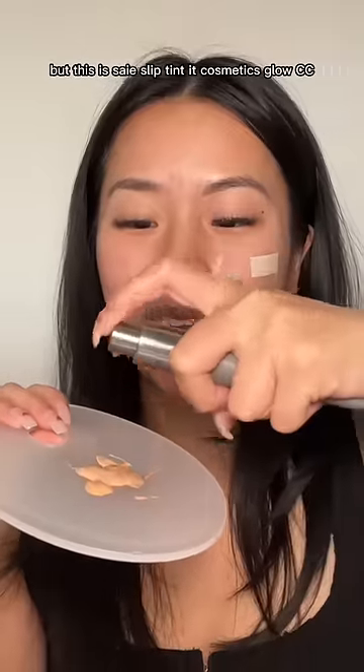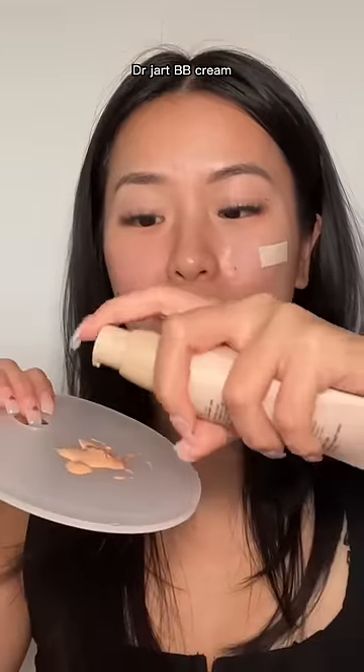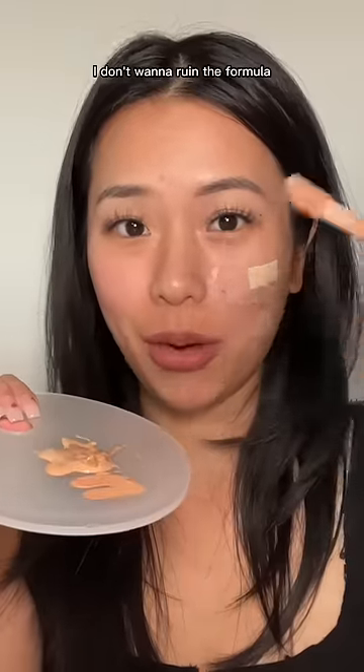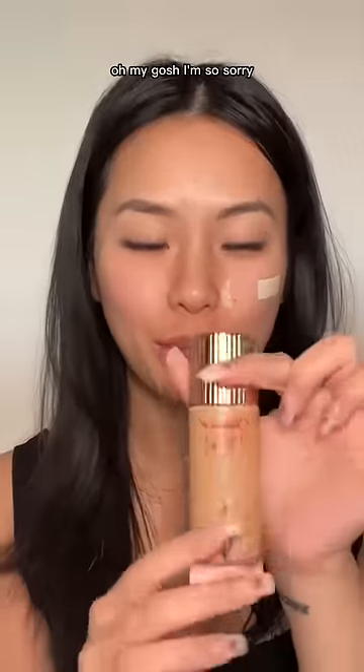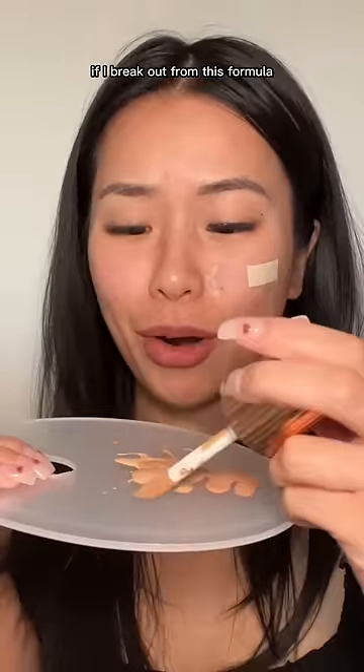This is Say Slip Tint, IT Cosmetics Glow CC, a jar BB cream — this is super dark by the way — and lastly ELF Halo Glow. I don't want to ruin the formula. Oh, I forgot about Flawless Filter — I hope I don't break up from this formula!